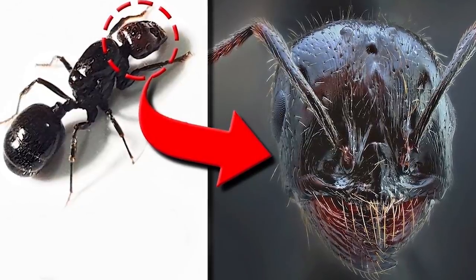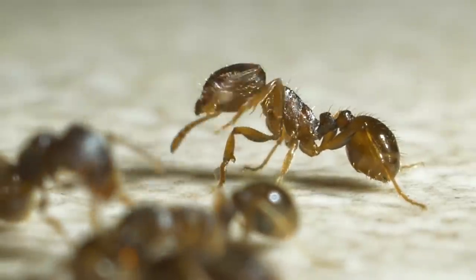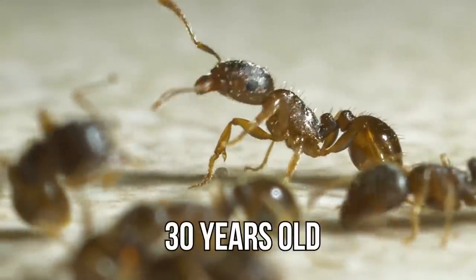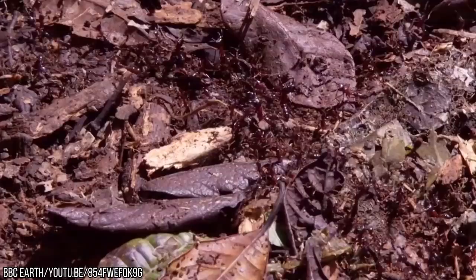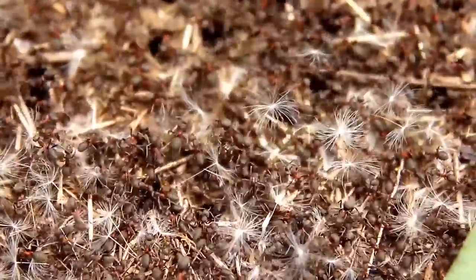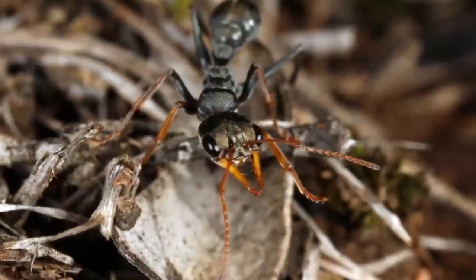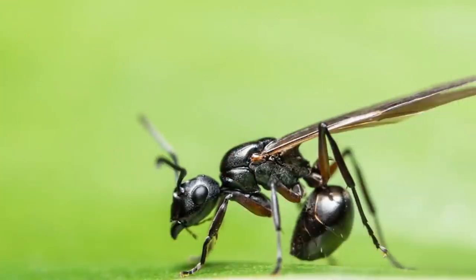Look a little closer, however, and the queen will show herself eventually. Not only is she far older than the rest — with some queen ants living to be around 30 years old — but she's also a lot bigger than the others. Queen ants tend to require extra bulk to lay their eggs, and the worker ants in the colony also ensure that they are well fed. Queen ants are also identifiable by their enlarged thorax, the body area below their neck, and some even have wings.